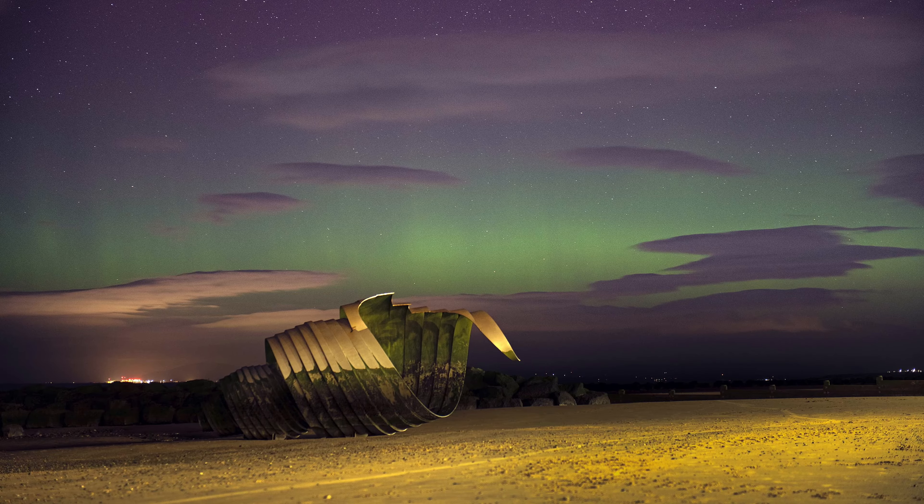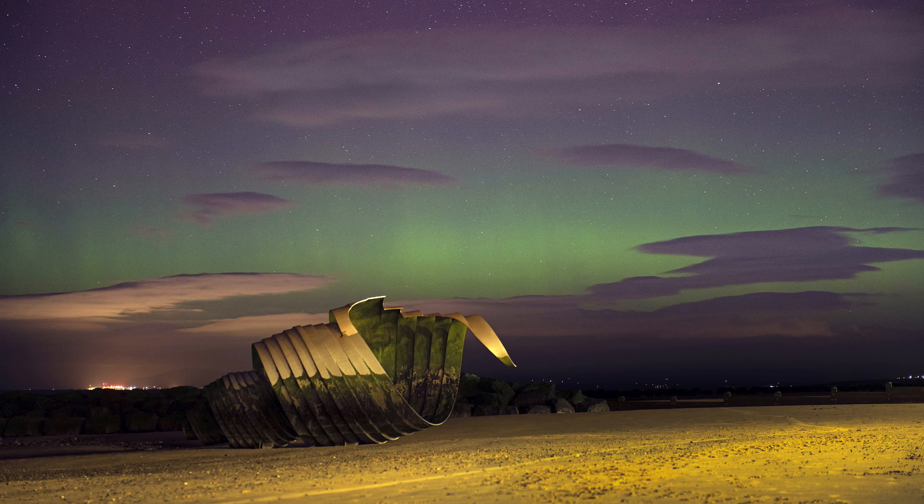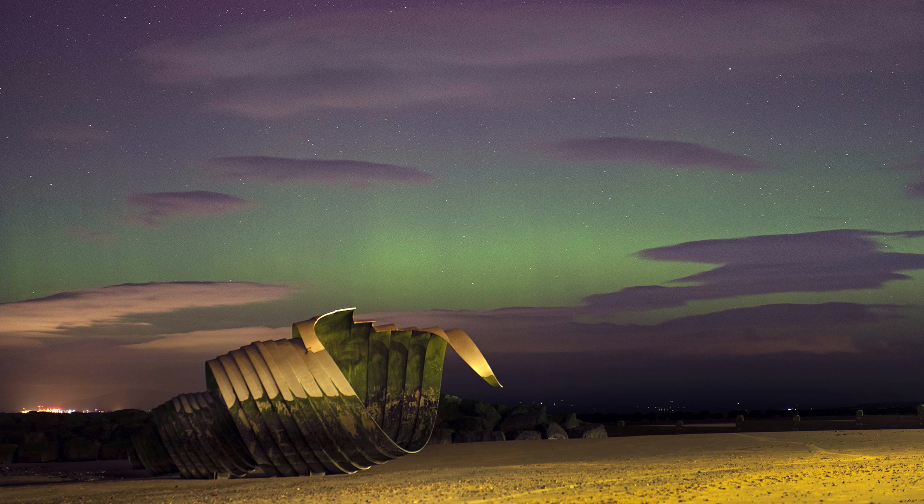But we can see them further south where I am. I am at 53 degrees latitude north and I managed to capture a picture of the Aurora — going back a couple of weeks now. I'm putting a picture on the screen: this is the Mary's Shell artwork on the promenade just north of Blackpool. I managed to capture the Aurora above this artwork on the beach — just look at that amazing greens and reds.